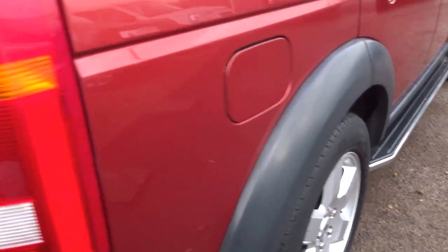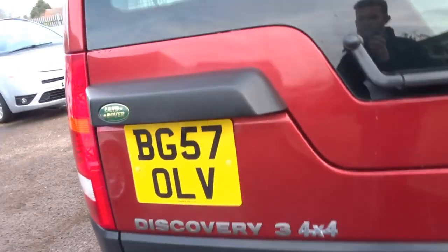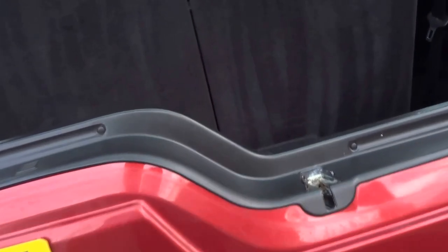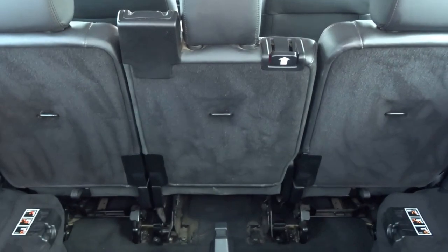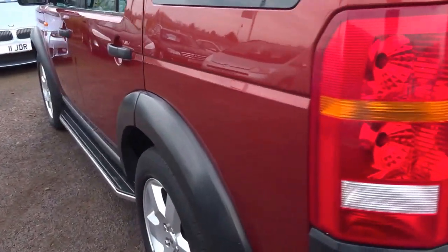Come around to the back — you can see a full tow bar with a split tailgate, seven seats, full leather. It's a very capable car, very well equipped. Now let's run to the nearside.